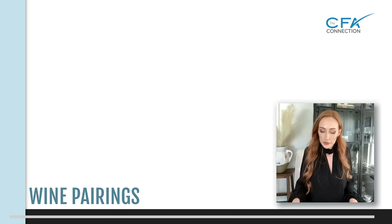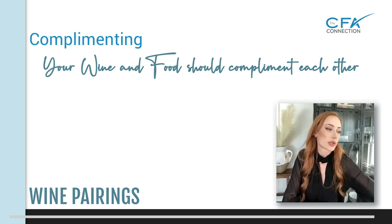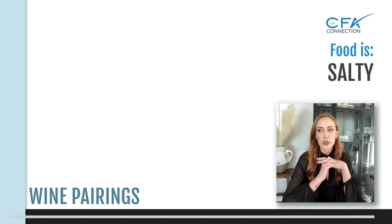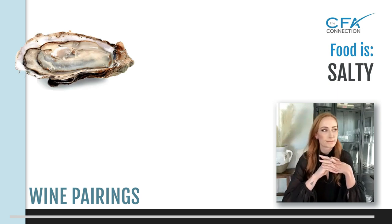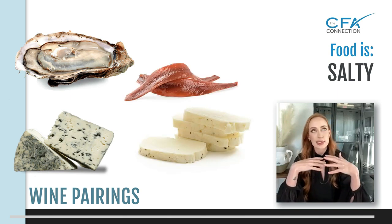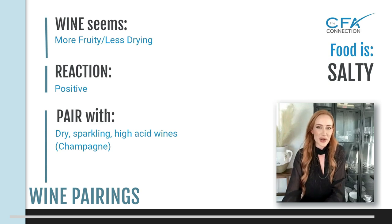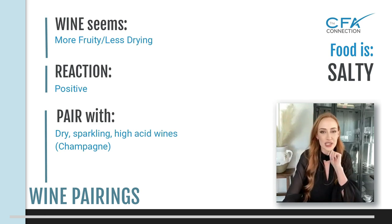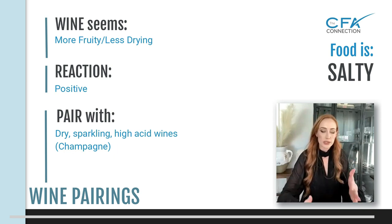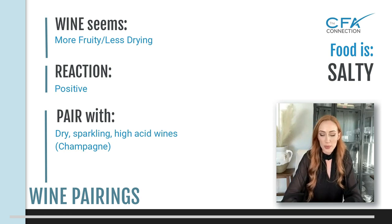There's another form, which is complementing — you want the wine and your food to complement each other. Let's start with salty food. Think oysters or really salty cheeses — salty food is going to make your wine seem a lot more fruity and less drying. So you don't want to already start with a fruity wine that's not very dry, because then it's just going to taste almost like syrup on your palate. My favorite thing to pair with salty food is champagne — champagne and oysters has always been a great pairing.